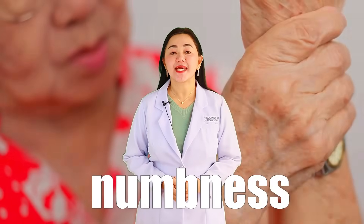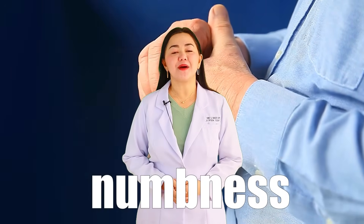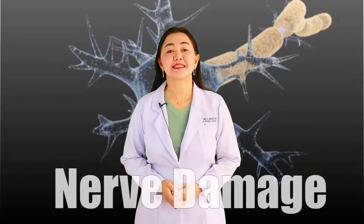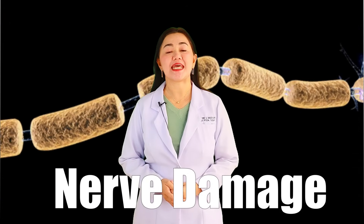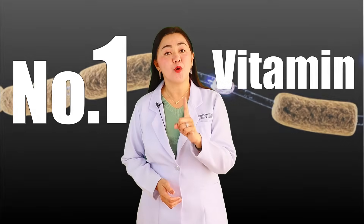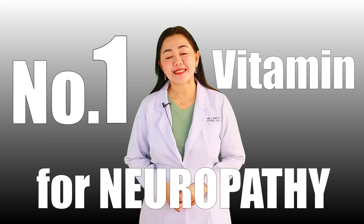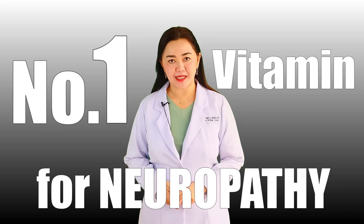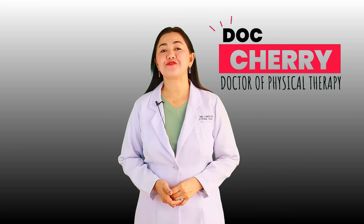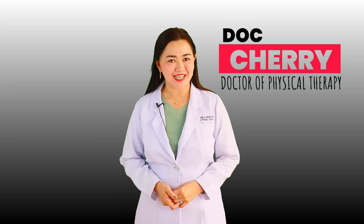Do you feel numbness in your hands and in your feet? You might think this is part of the normal aging process, but actually it's not. It is a symptom of nerve damage, and in 9 out of 10 cases this is because of a deficiency of a very important vitamin — it is not vitamin C and it is not a multivitamin. Hi, this is Doc Cherry, Doctor of Physical Therapy, teaching you practical health tips and home exercise programs that can surely benefit our beloved seniors and adults.